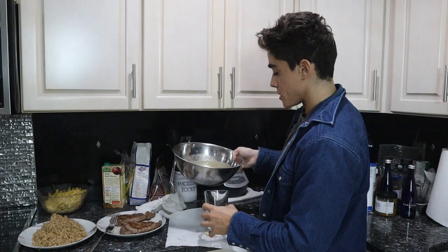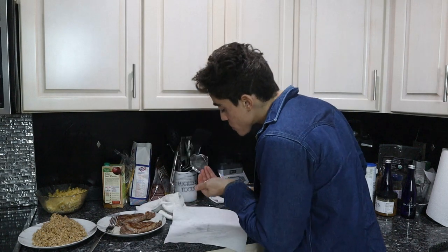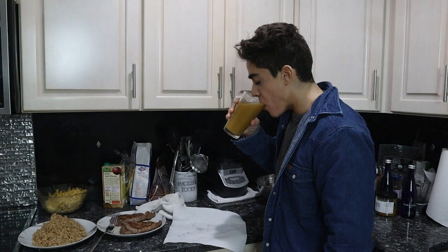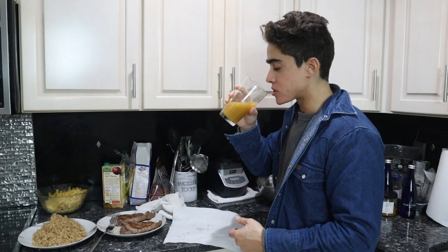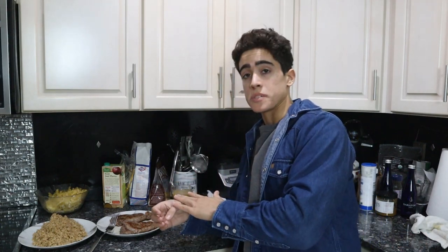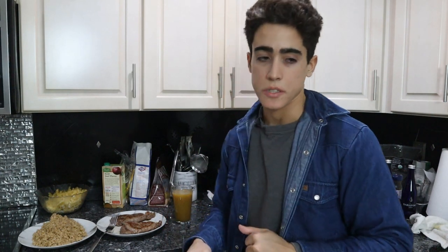Before I sit down to eat, I'll have some of this smoothie with the digestive enzymes. It's like a vanilla pineapple dessert — almost tastes like some type of ice cream or sorbet. This kills two birds with one stone: I get my probiotics and I get my vitamin C. What I could do alternatively is have some sauerkraut and juice the organic lemon separately. Some people say sauerkraut has vitamin C, but I've definitely noticed a difference between sauerkraut versus consuming lemons. So let's sit down and have the steak and rice.